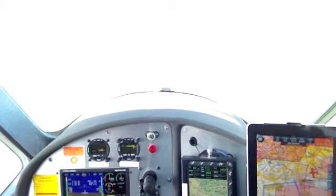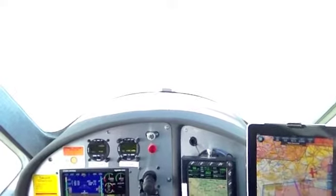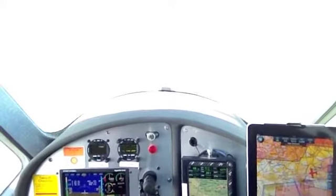EZ432 Mike, turn left heading 260 degrees downwind. EZ432 Mike. Estral 760 X-ray, descend flight level 7-0. Level 7-0, Estral 760 X-ray, descend.